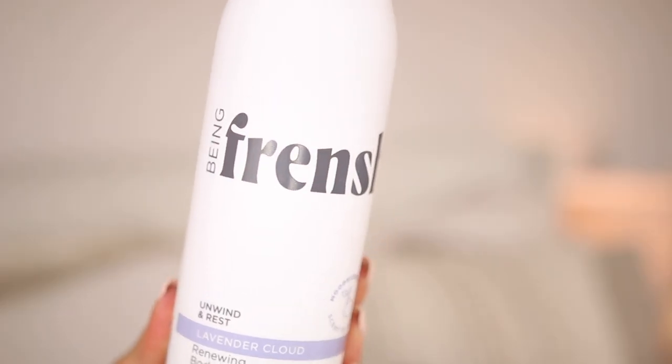Another body care item is from the brand Being Frenchy — the lavender cloud renewing body wash. I'm a big lavender girl; I need everything to be lavender for nighttime. I've been receiving PR from this brand, which is Ashley Tisdale's brand, and I absolutely love it. I've been using the cashmere vanilla scent, plus the hand serum, bath bombs, sprays, and candle. This lavender scent is new to me and I'm so excited to try it. It's infused with oat extracts and niacinamide.